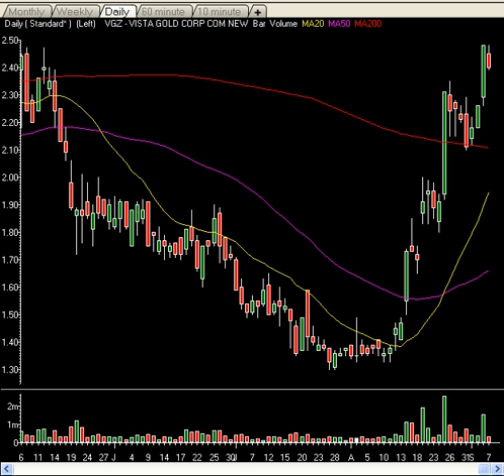Small cap gold plays are just ripping higher ridiculously. Would I chase those? I mean, those things are ridiculously overbought. But there are other small cap plays out there most likely that are of interest. If I decide to pick anything up, I will let the hot charts and alerts people know. If you're in the Research Center, you get the hot charts and alerts.